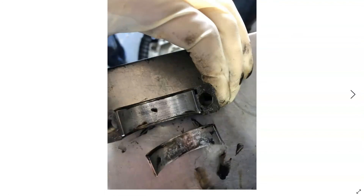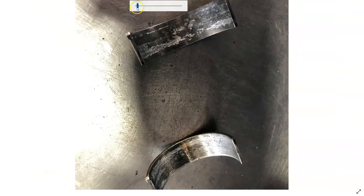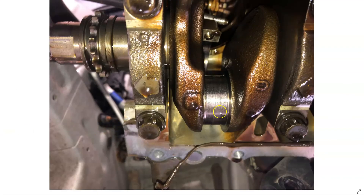Got the rod bearing caps removed, and cylinder one was the worst one. I'll get this blown up here. You can see how the metal is delaminating from the bearing. You can see some scoring and some gouging here, and obviously we're going to have some crankshaft damage. You can see the journal is all scored up on cylinder one.